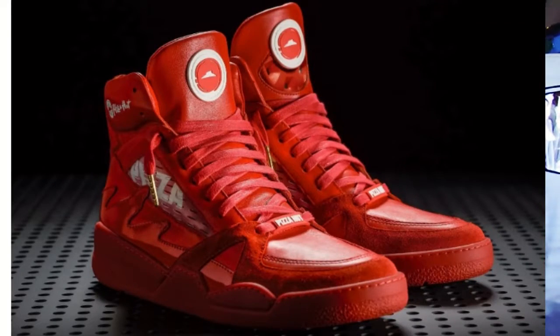At number 7, we have the Pizza Hut Pie Tops 2. The particular color I'm talking about is the red one — they have a brownish one and there's one with the Shoe Surgeon, but the one I'm talking about is the original red one. Super, super dope — all red, it was just like a one-of-a-kind shoe. Who would have thought they'd make something where you press a button and it orders a pizza for you? That was just crazy. I remember seeing the commercials for it — I wanted a pair, but the prices are kind of up there.